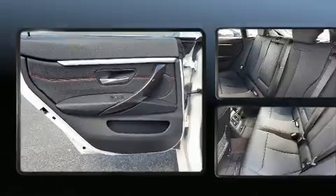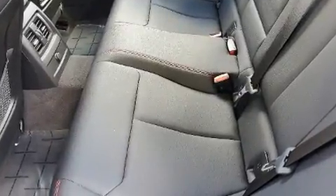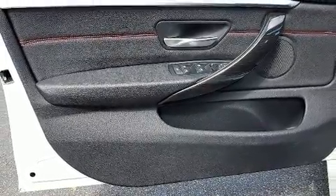BMW prioritized handling and performance with features such as automatic dimming door mirrors, a power rear cargo door, and power seats. Everything is where it ought to be, from the dashboard controls to the door locks and window controls.